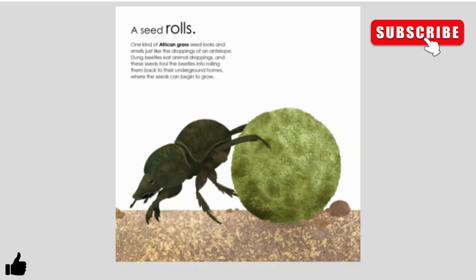A seed rolls. One kind of African grass seed looks or smells just like the droppings of an antelope. Dung beetles eat animal droppings, and these seeds fool the beetles into rolling them back to their underground homes, where the seeds can begin to grow.